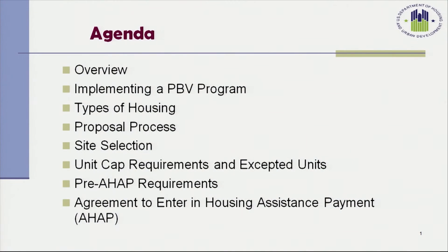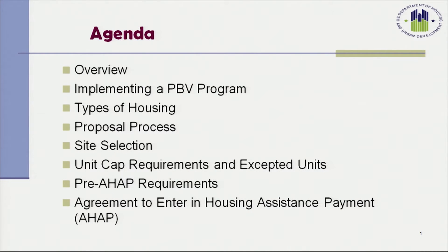Good morning. The agenda for Part 1 of today's training will include an overview of the Project-Based Voucher Program, implementing a PBV program, the types of housing that are eligible for Project-Based Voucher Assistance, Proposal Process, Site Selection, Unit Cap Requirements and Accepted Units, Pre-AHAP or Agreement to Enter into a Housing Assistance Payments Contract Requirements, and the AHAP itself.